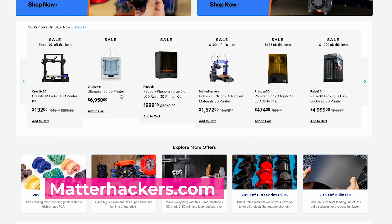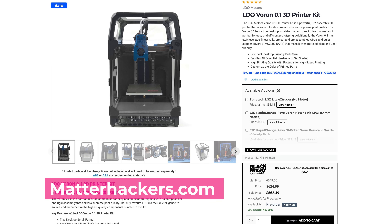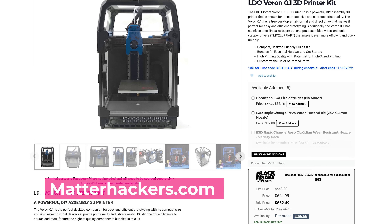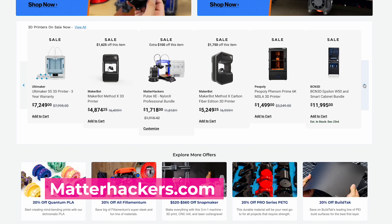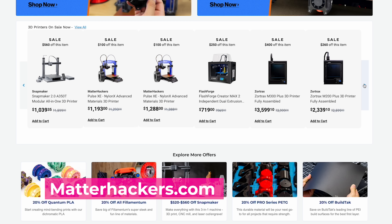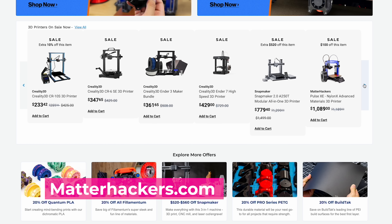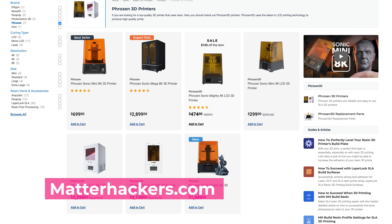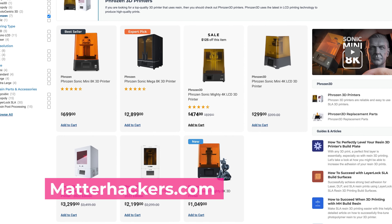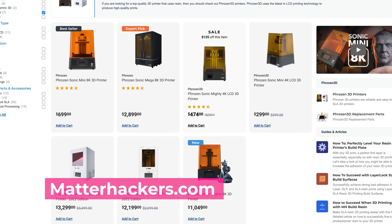Speaking of FDM 3D printers, they're going to have a variety of different machines on sale, including the LDO Voron kits, MakerBots, Ultimakers, BCN 3D printers, Race 3D printers, and LulzBot printers over on MatterHackers.com. And also we can't forget about resin 3D printers — they're going to have 20% off the Phrozen Mighty 4K, the Mighty 8K, and the Mini 8K resin 3D printers from Phrozen.